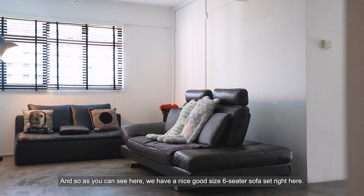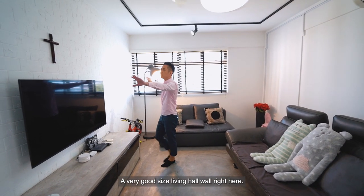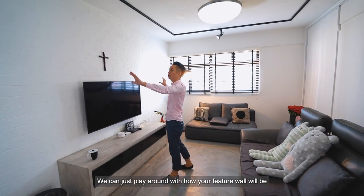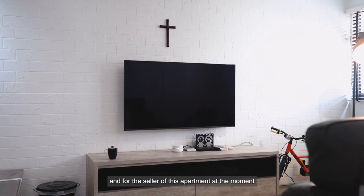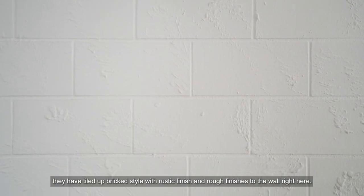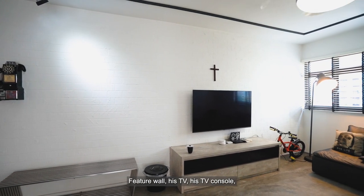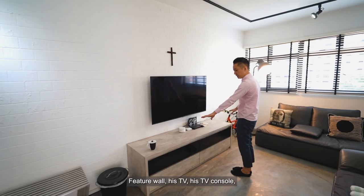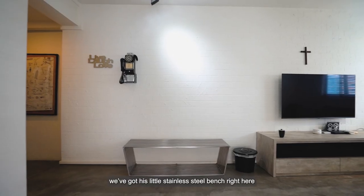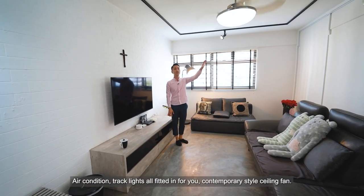We have a nice, good-size six-seater sofa set right here and a very good-size living hall wall. The seller has a tiled-up brick style with rustic and rough finishes to the feature wall, housing his TV console. There's also a stainless steel bench, and very good natural light coming into the apartment, as well as air conditioning.